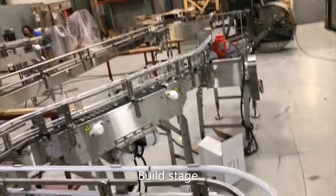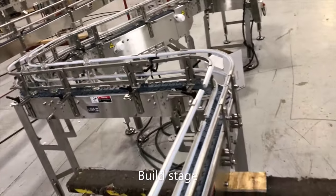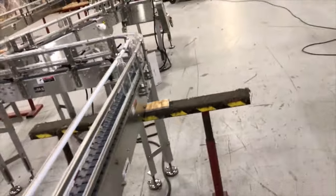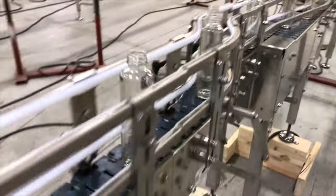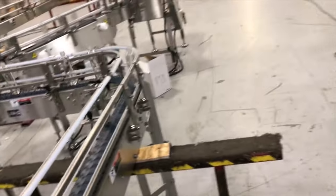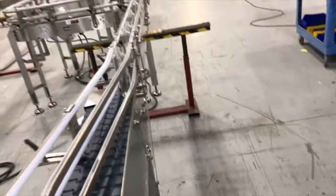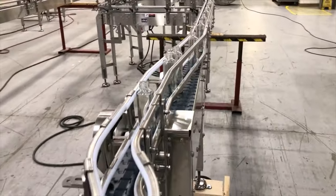The video, taking place in Multiconveyor's plant during the build stage, shows how the bottles weave through curves and transfers in the shape of the line that will eventually be assembled inside the trailer. Very tight chain-to-chain transfers ensure bottle stability throughout. Everything on this line pushes the limits of conveyor possibilities.